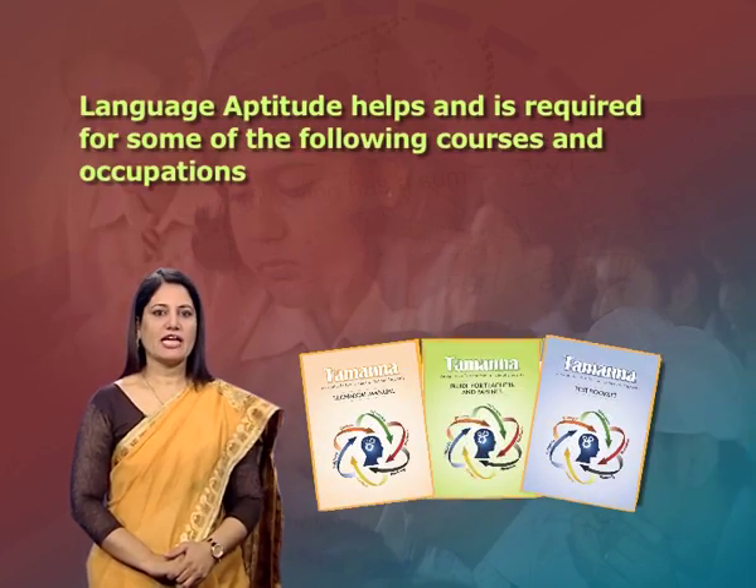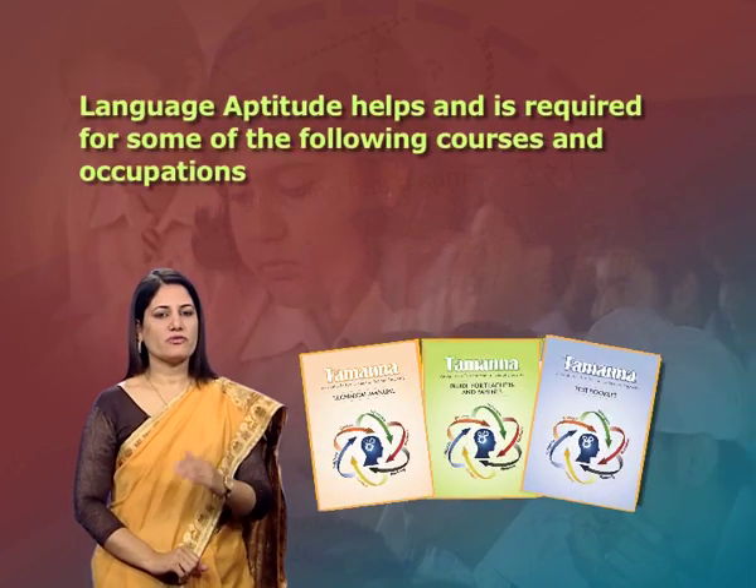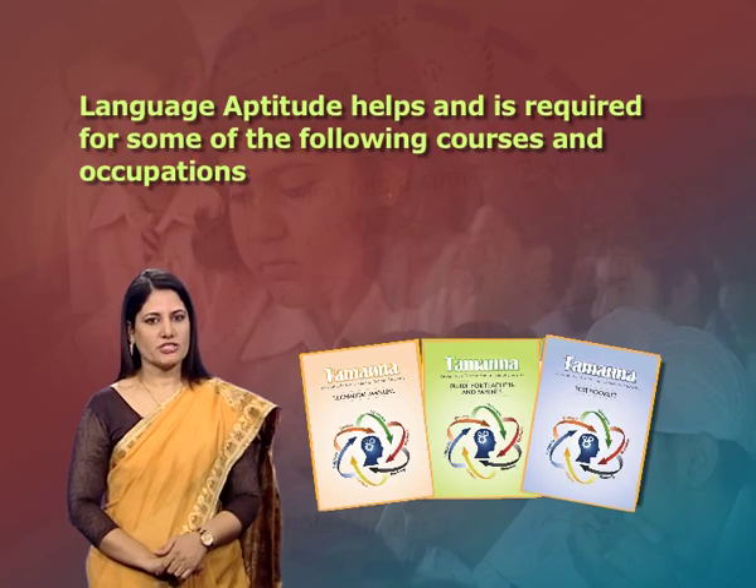Language aptitude helps and is required for some of the following courses and occupations: English, social sciences, teaching, journalism, media studies, advertising, law, library sciences, etc.